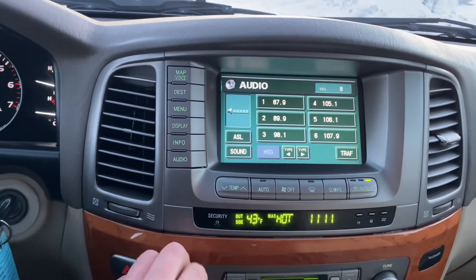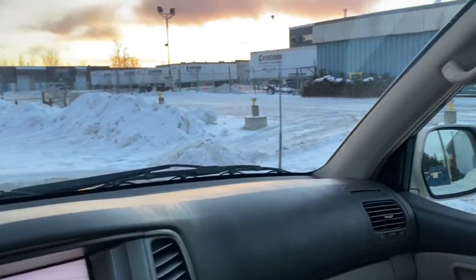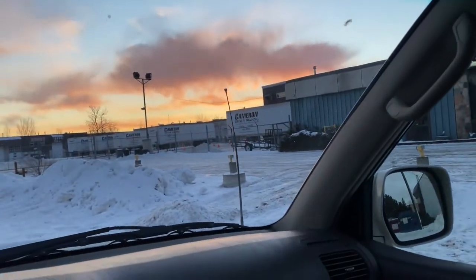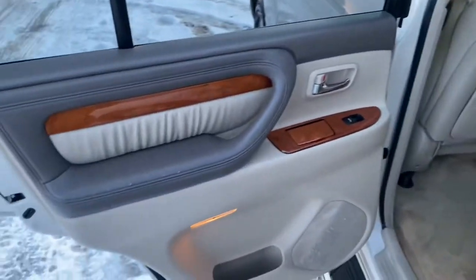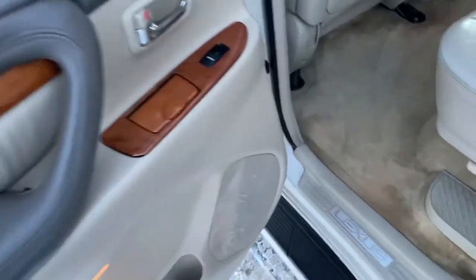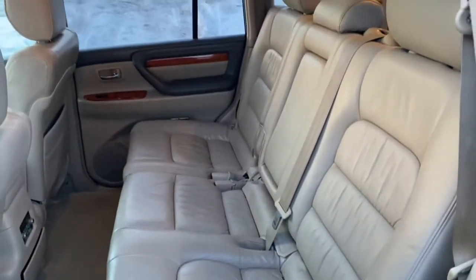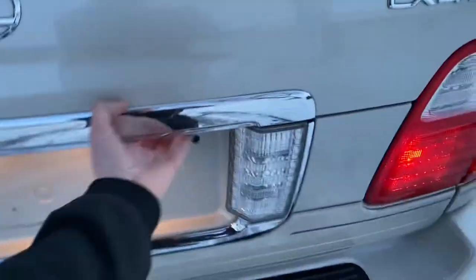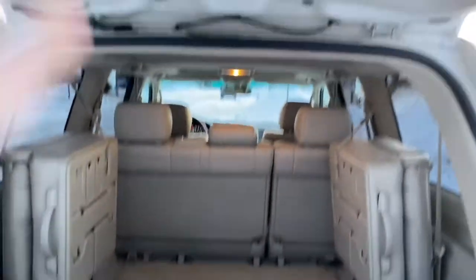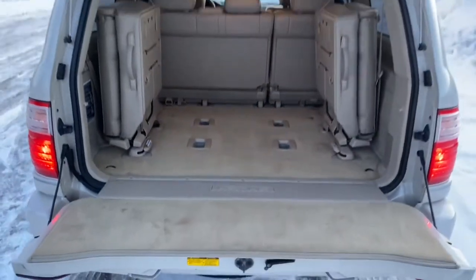The volume knob is a little sensitive and doesn't really seem to be doing much right now. The power antenna does work. There is a little bit of wear here on the speaker panel.